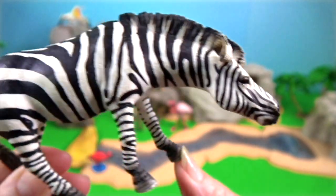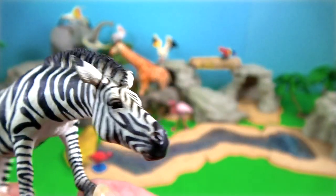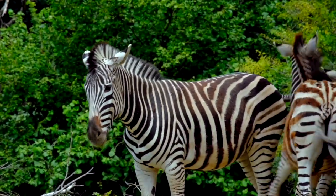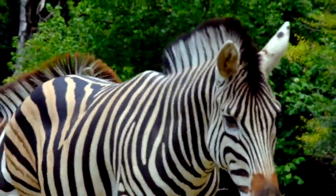They will viciously bite any human that comes too close. Zebras are intelligent, social animals, although they cannot be tamed like a horse or donkey. And there are even many accounts of zebras killing lions.